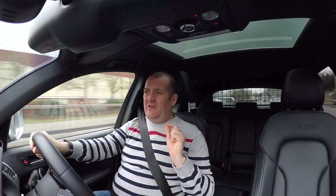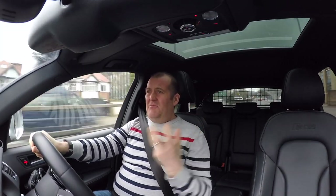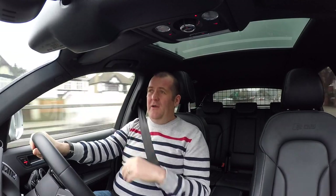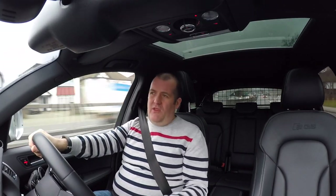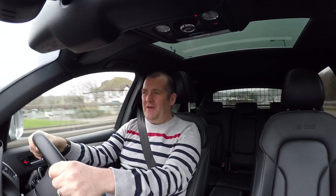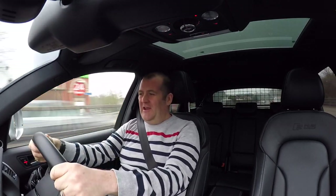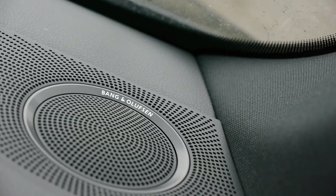The B&O sound system is absolutely fantastic. The only thing is it's got a pretty measly sub that sits in the boot where you'd have a spare wheel. I've disconnected it because frankly I think it bothers my dog, and I don't think you really need it — it pretty much fills in the sound anyway with the speakers around the dash.